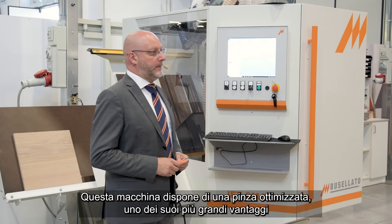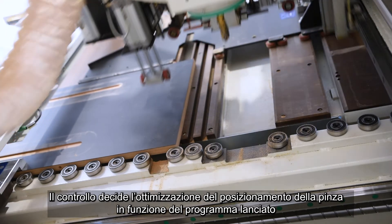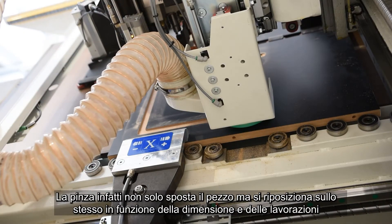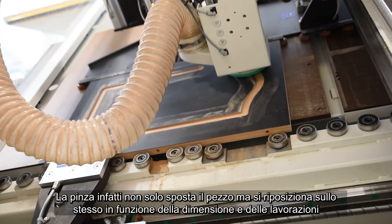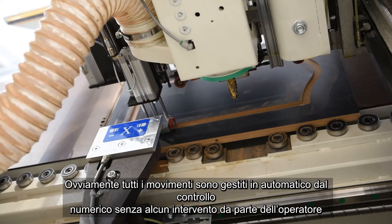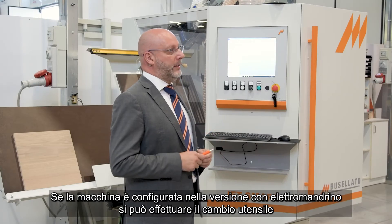This machine has an optimized gripper, one of its biggest advantages. The control decides the optimization of the clamping according to the program launched, and this allows a huge saving of time. The gripper not only moves the piece but repositions itself according to the size and processing required. All movements are managed automatically by the numerical control without any intervention by the operator. If the machine is configured with the electro-spindle version, tool change can also be performed.